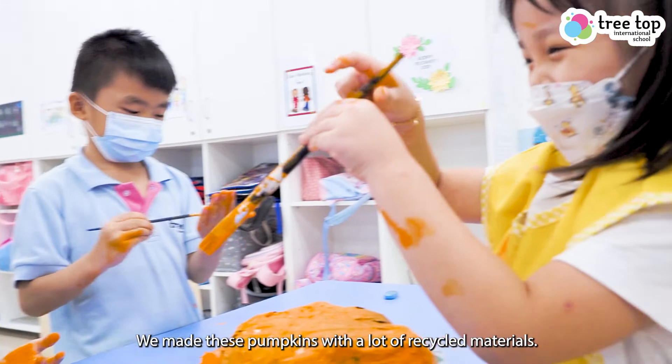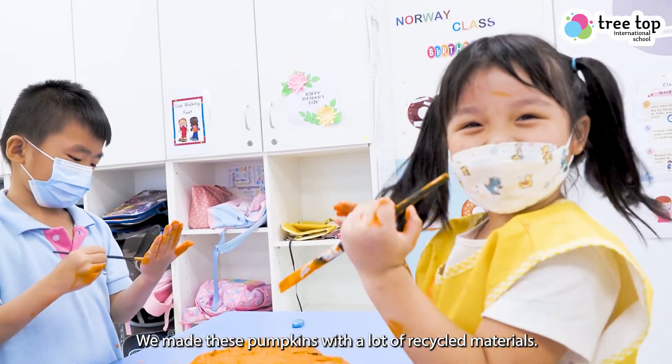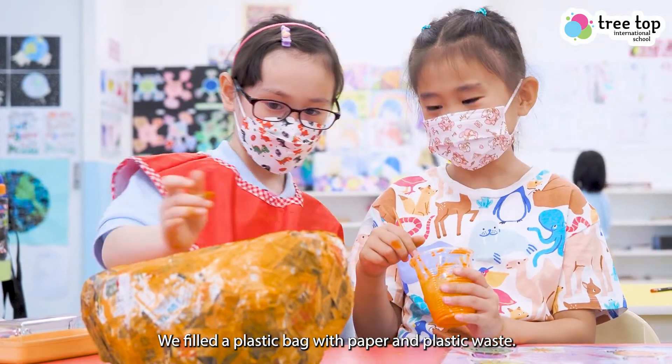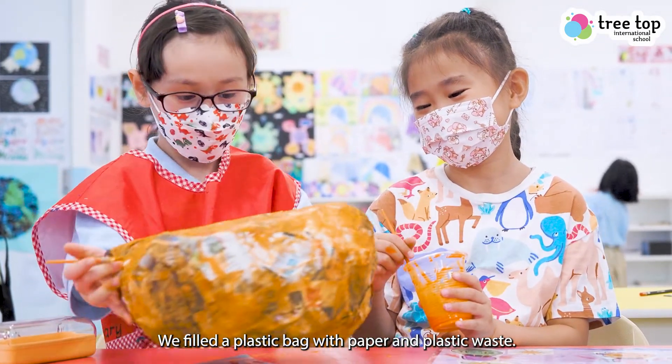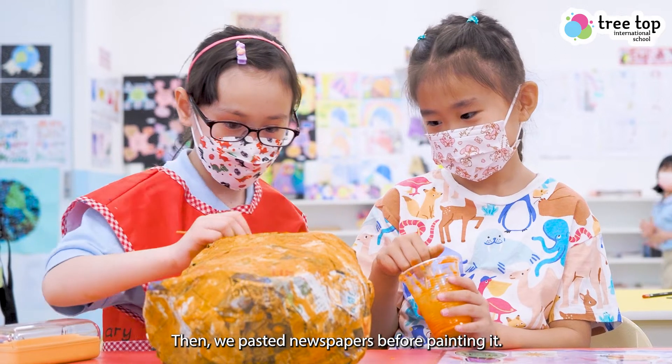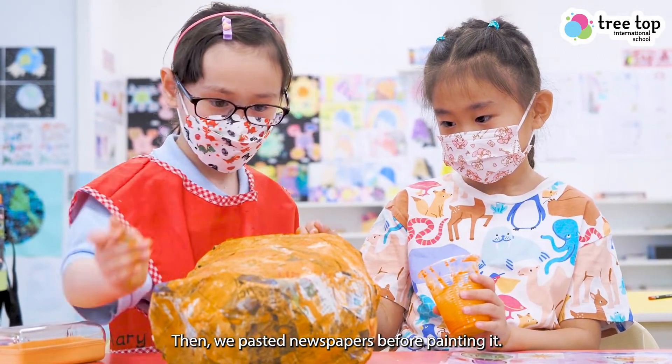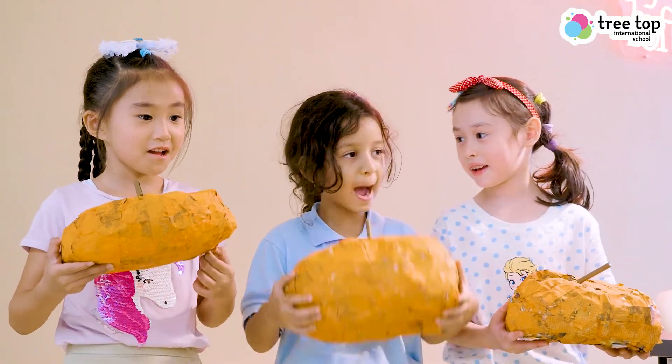We made these pumpkins with a lot of recycled materials. We fill a plastic bag with paper and plastic waste, then paste newspaper before painting it. Don't they look like real pumpkins?